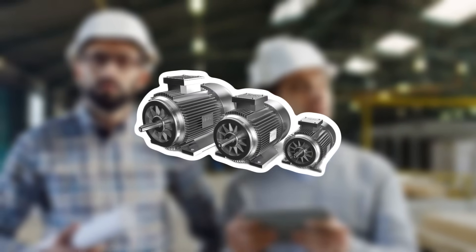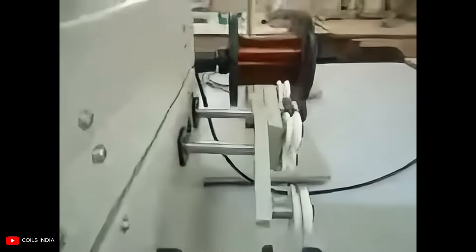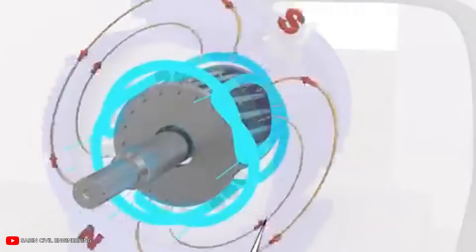Engineers just created motors using carbon threads thinner than DNA. In tests, the carbon coil weighed over 80% less than the copper equivalent, cutting a motor's coil weight dramatically.